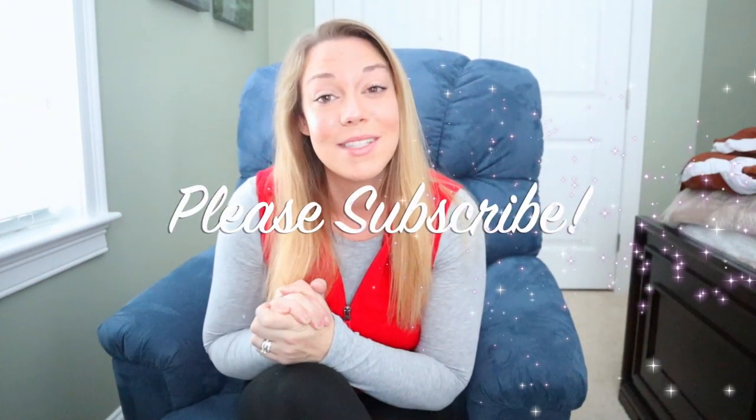Hey guys, welcome back to my channel and welcome to my 2019 'what my kids are getting for Christmas' video. If you are new here, my name is Britney and I have two boys, Mason and Gavin, ages three and a half and two. In this video I'm going to be sharing everything that they're going to be getting for Christmas this year. A lot of the toys will stimulate their imagination and result in more engaged play, and a lot of the toys are things that will grow with them throughout the years — really making that transition from fad toys to forever toys.